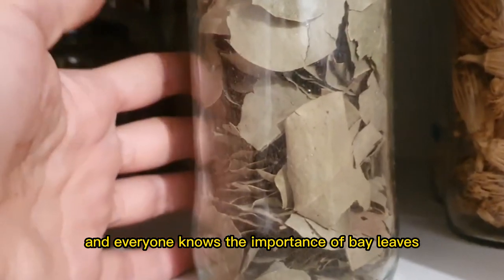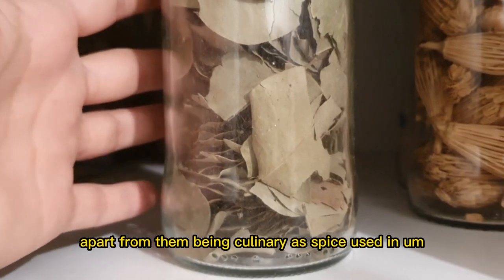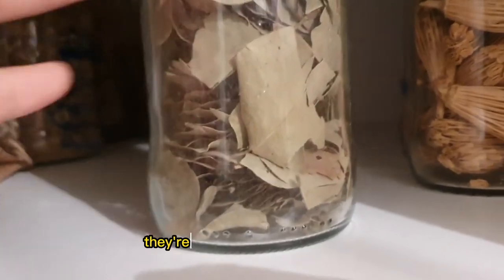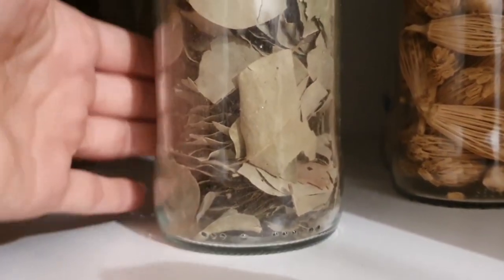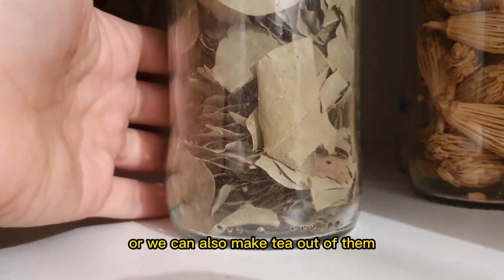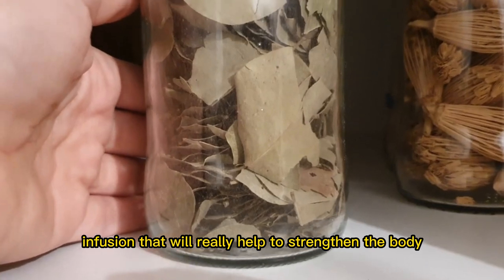This is bay leaves from Morocco. Everyone knows the importance of bay leaves — apart from being used in foods with meat, chicken, and fish, they're also extremely important because we use them as part of the smoke cleansing. We burn bay leaves along with frankincense, or we can also make tea out of them — an infusion that will really help to strengthen the body.